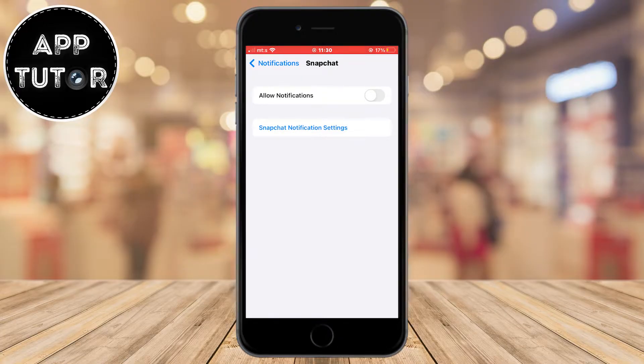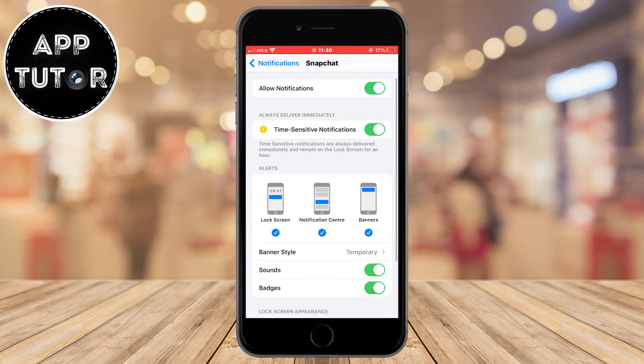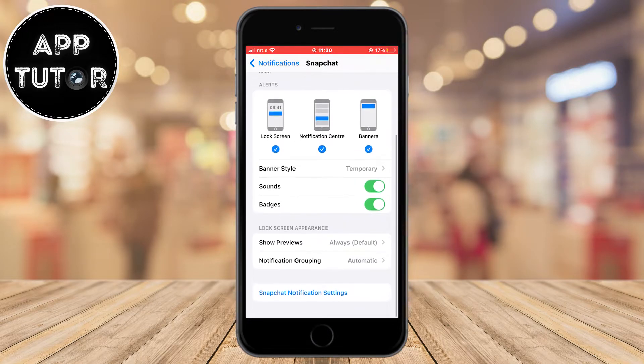As you can see, notifications are disabled for me, so I'll enable this. In here, you can choose the types of notifications you get from Snapchat — you can get notifications on your lock screen, enable push notifications, toggle sounds when you receive notifications, and enable the red badge in the corner of the app showing your notification count.